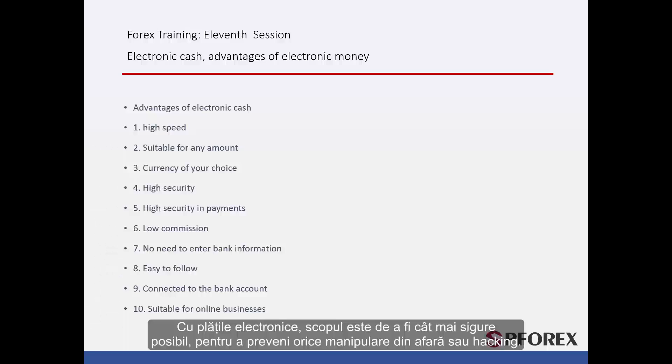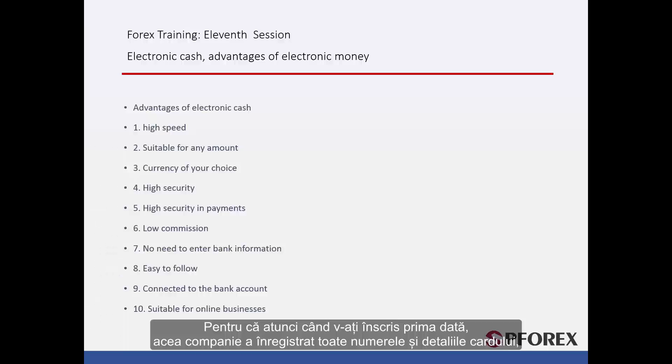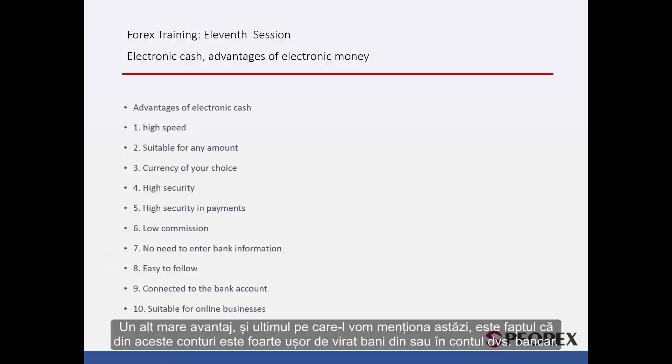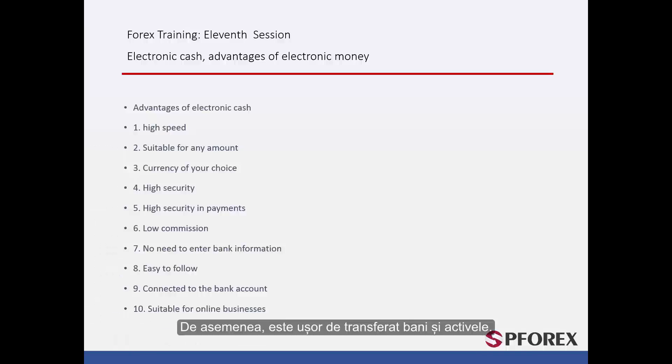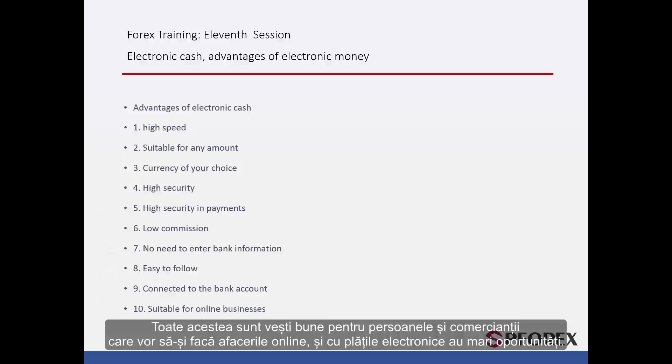With electronic money, the aim is to be as secure as possible in order to prevent any outside tampering or hacking. The commission is very low and is based on the amount that you transfer each time. Because when you first registered, that company took a record of all your card numbers and details, there is no need to enter them every time you want to make a trade, making it easier and quicker. They are also very easy to follow, and if you face a problem at any time, it is very easy to locate a past trade or transfer. These accounts are also very easy to wire money from into your bank account, and it is easy to transfer your money and assets. All of this is great news for people and merchants who would like to do their business online, and with electronic money they face great opportunities.